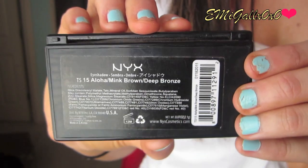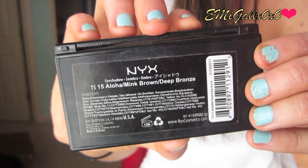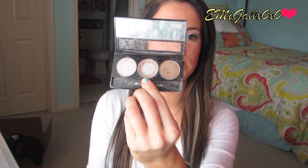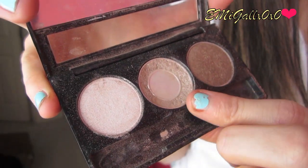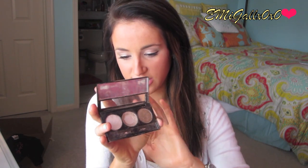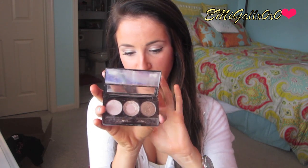The last two things are eyeshadows. First is by NYX — one of their trio palettes in Aloha, Mink Brown, and Deep Bronze. The color I hit pan on is the middle one, Mink Brown. I have hazel eyes and it's just the best taupe brown — it has a silvery undertone so it works on any eye color. The formula is so smooth, they glide on and are pretty pigmented; after two swipes you're basically done.